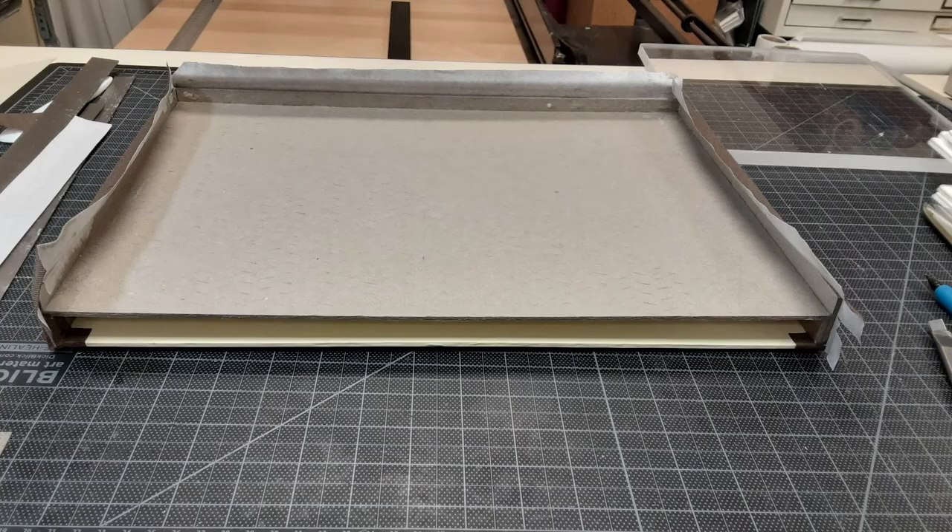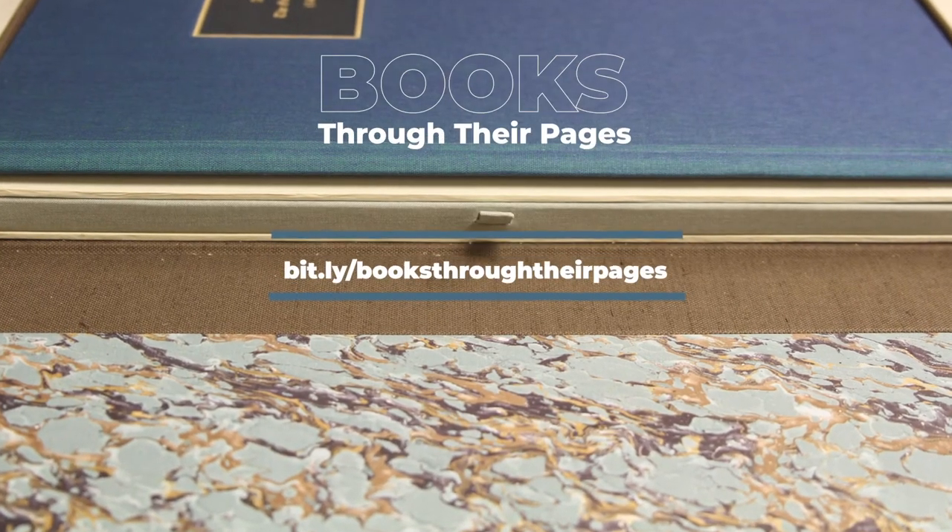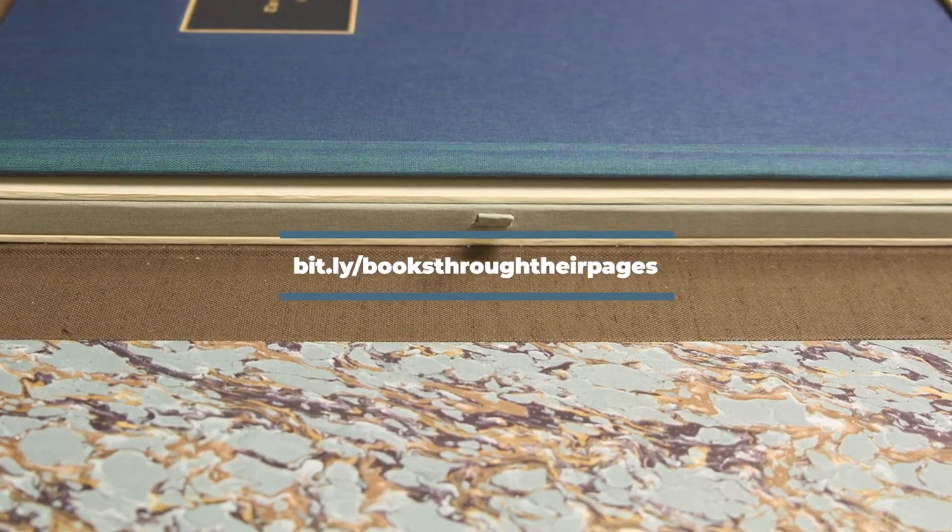To learn more about the physical properties of books, check out the online exhibit Books Through Their Pages at bit.ly/booksthroughtheirpages.